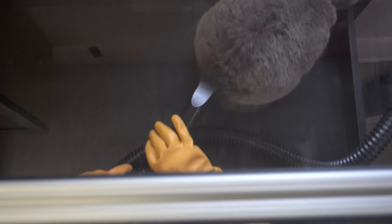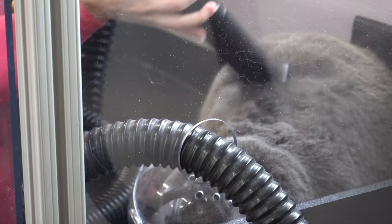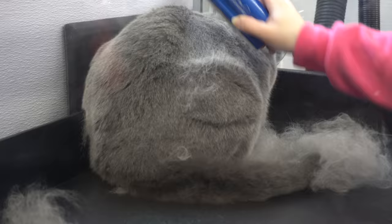It also comes with a built-in vacuum. So while I am blowing out the hot air with the blow dryer, the vacuum is sucking out the air. In addition to that, it also sucks out all of the hair that's flying off of the animal — in this case, Thor is shedding a ton today. This cage is a wonderful addition to my shop, as it not only keeps the animal and myself safe, but it also enables me to do a more thorough job on the more difficult pets.